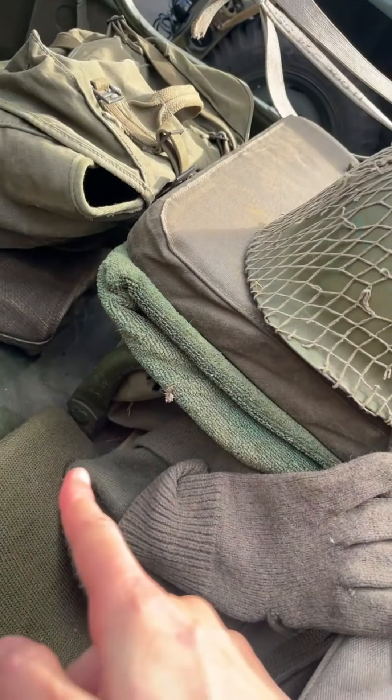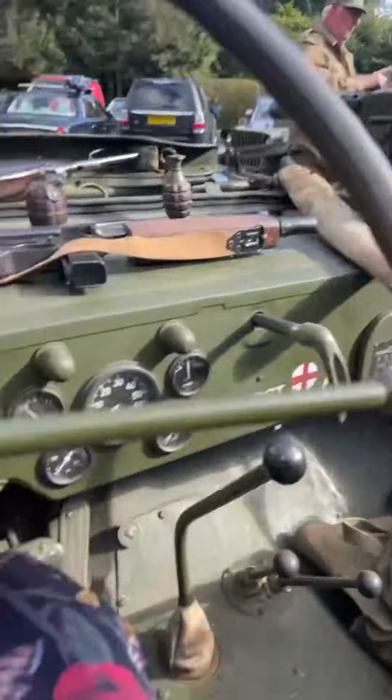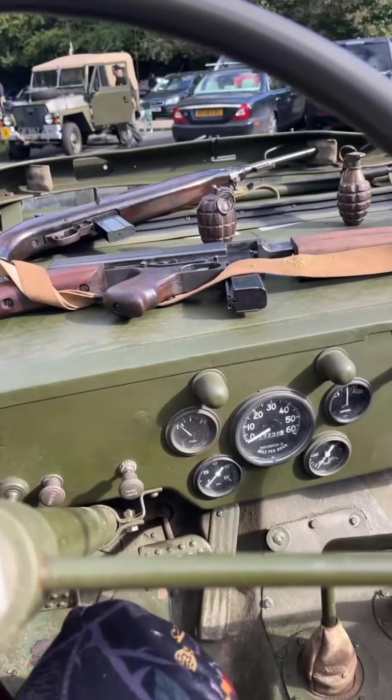Yeah, the seat down there — it's just straps on the bottom of that seat. Unreal. Is there more seating in the back? There's a drop-down seat in the back which you can carry two passengers in. So that's the choke. Oh my God, unreal.